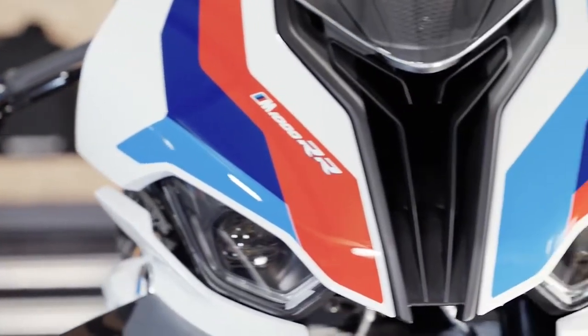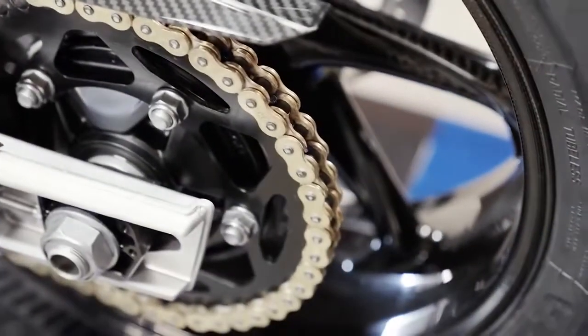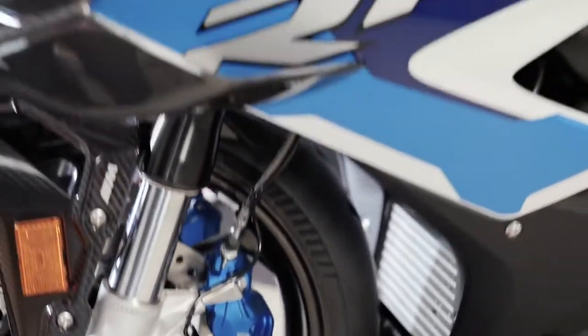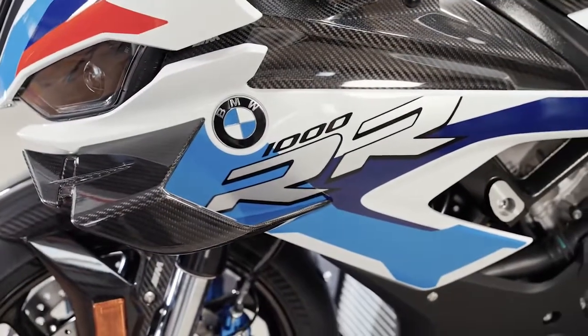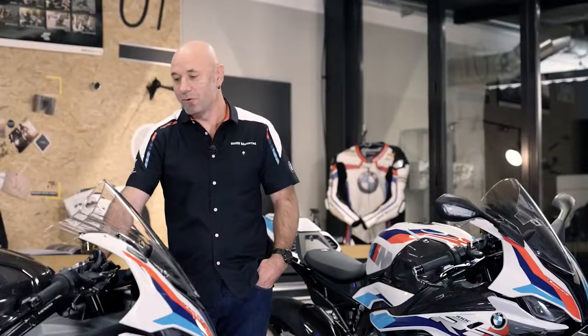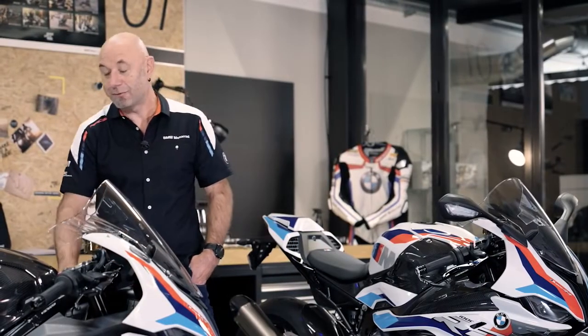The MRR is built for racers, the MRR is street legal. M stands for power, performance, racing and exclusivity — born on the race track. M stands for the strongest ladder in the world, and today I want to go with you guys into the deep technical details of the MRR.